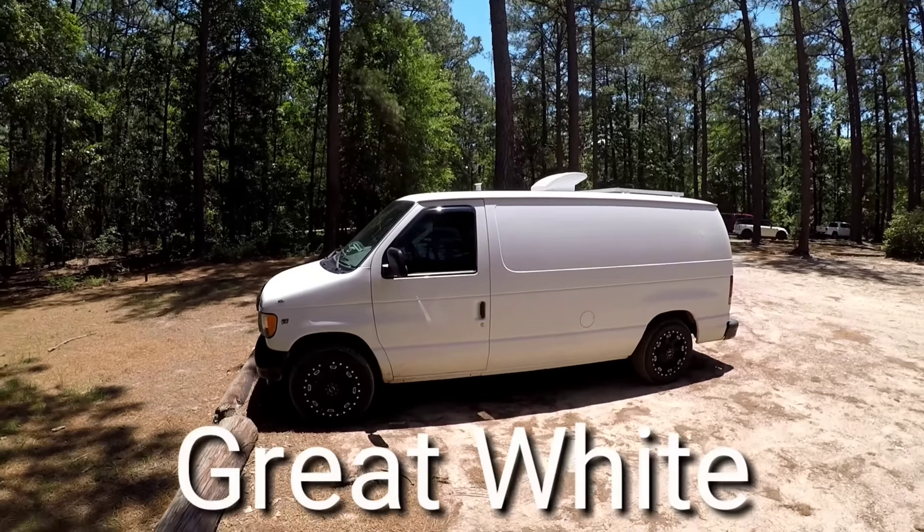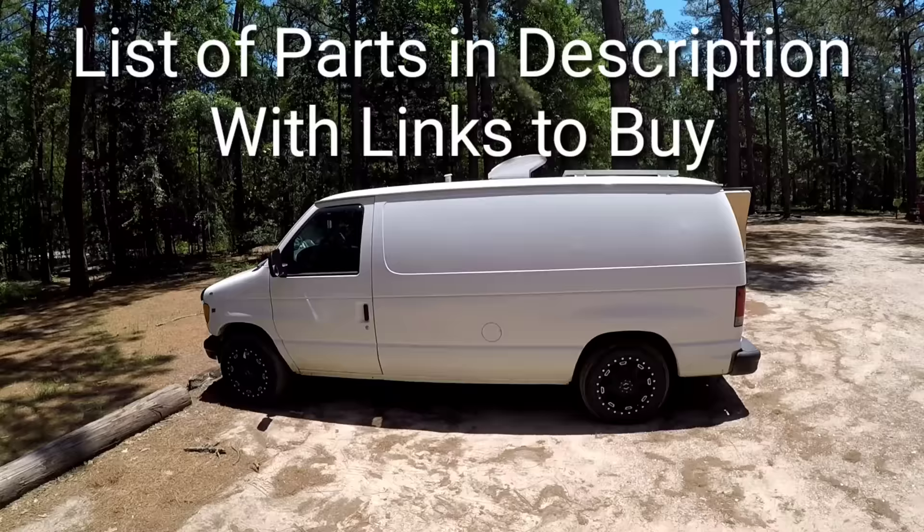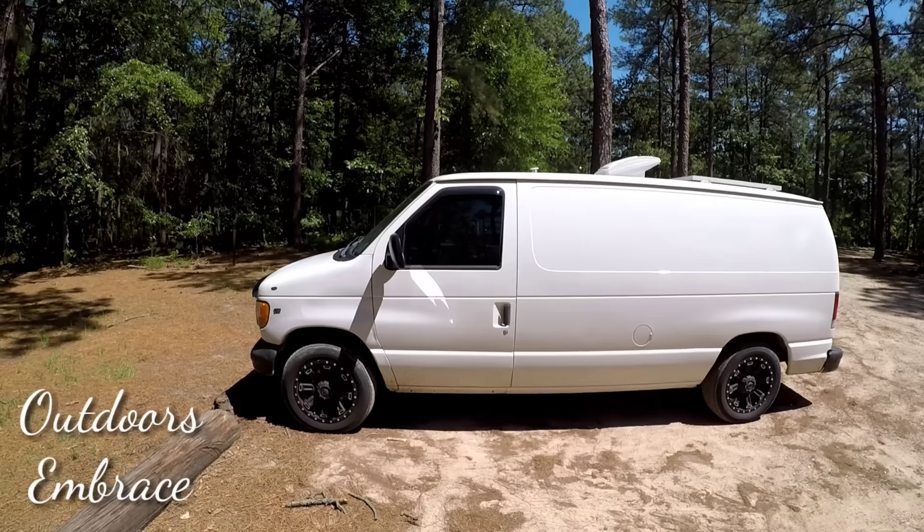This is Great White. I've been living inside Great White for almost four months now. I'm going to be taking you guys inside my house today to show you around. I'm providing a list below in the description of all the main parts I used to build this — Amazon links are included. My name is Ryan Bell and I've chosen to live in a 2002 Ford Econoline that I built into my own stealth RV.